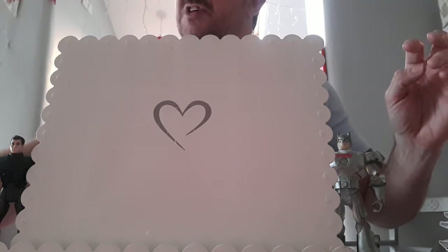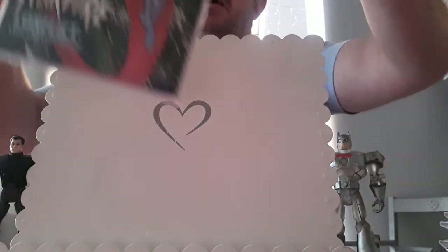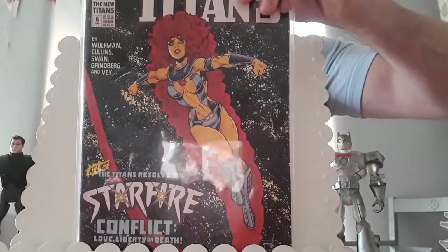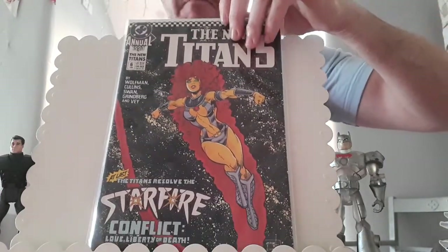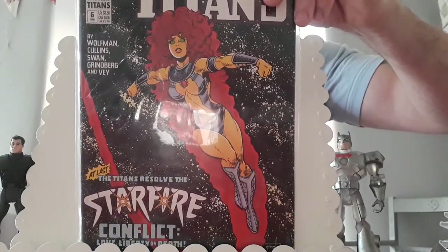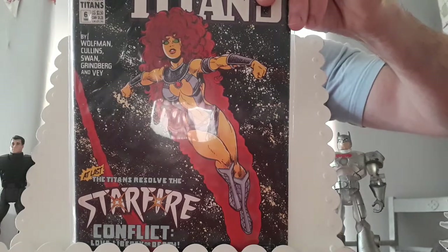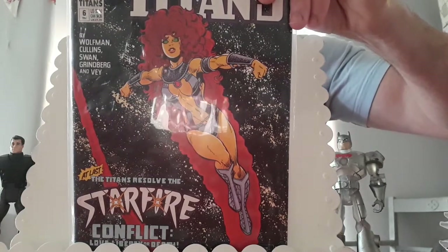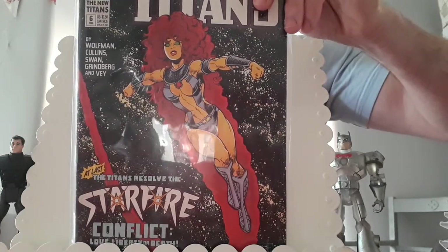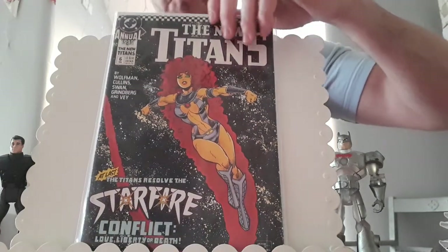This is the New Teen Titans Annual number six from 1990, and this is the first appearance of the Society of Sin. I'm a big Doom Patrol fan. This is where the Masters of Evil become the Society of Sin, and that includes Sin, Garguax, General Immortus, Houngan, Madame Rogue, Monster Male, Phobia, Plasmus, The Brain, Trinity and Warp — first appearance of Trinity in that book.